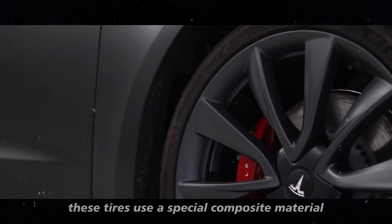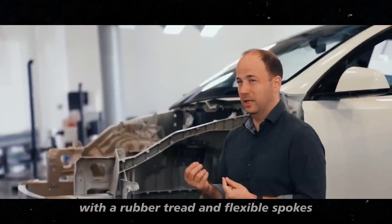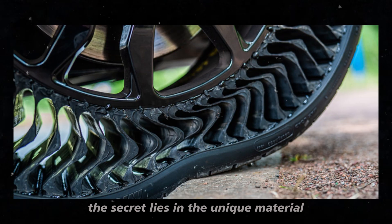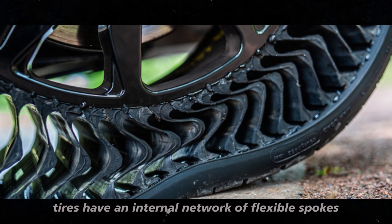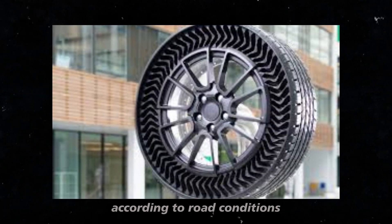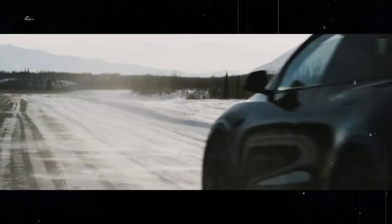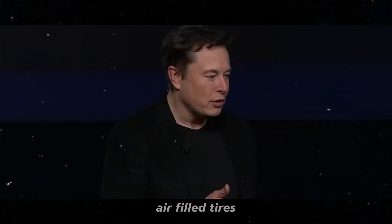These tires use a special composite material with a rubber tread and flexible spokes, making them puncture-proof and much more durable. The secret lies in the unique material composition and innovative design. Uptis tires have an internal network of flexible spokes that bend and adjust according to road conditions and the car's weight, allowing the tire to naturally adapt to small obstacles, offering much greater flexibility than conventional air-filled tires.